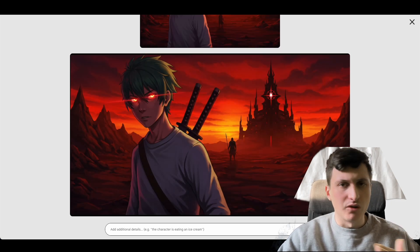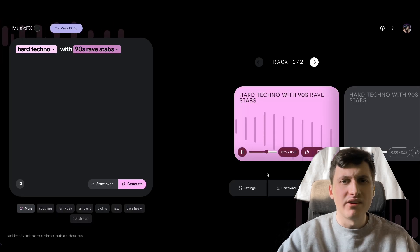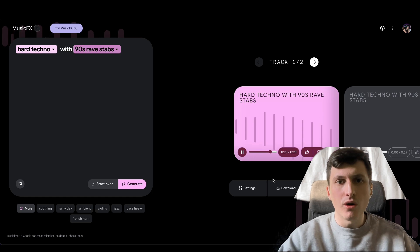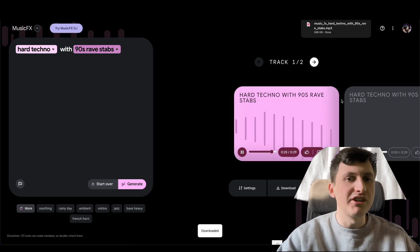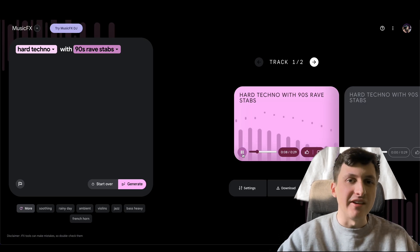Something else that was released a while back but I didn't know existed was Music FX, which seems to be a Suno alternative — an AI music generator from Google. And although it was released a while back, I found it pretty cool.